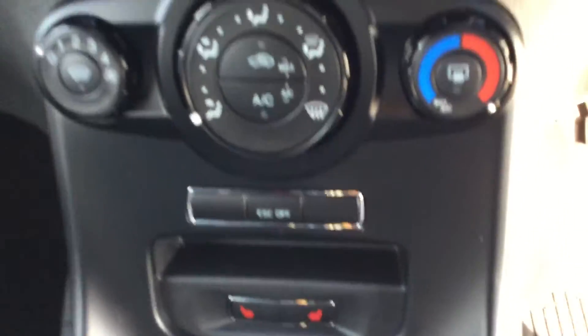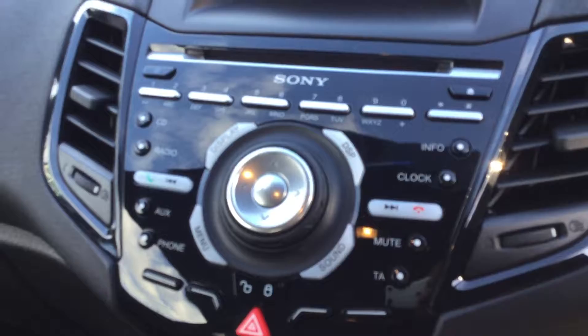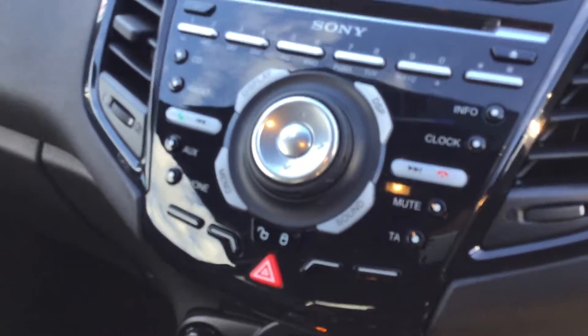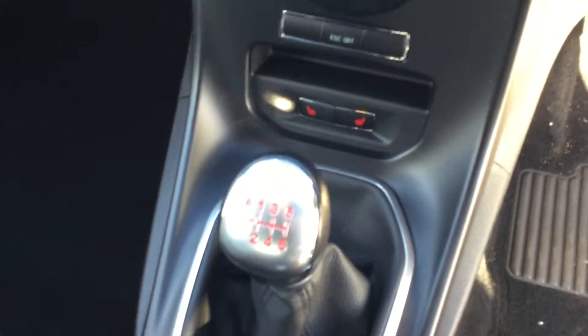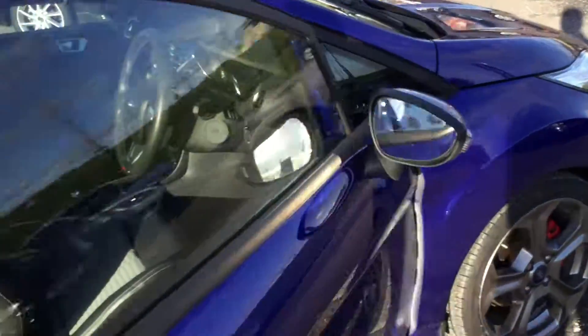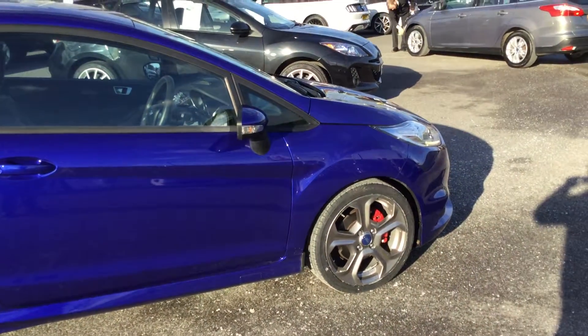Traction control is just there, and we've got DAB digital radio, AM and FM, and Bluetooth which lets you play music. Going down we have USB and auxiliary so you can plug an external device in. We also have the six speed manual gearbox. The car's been very well looked after and is in excellent condition, so if you're in the market for a Ford Fiesta ST or a fun hot hatch, come down to Paris Ford in Mansfield — thanks for watching.